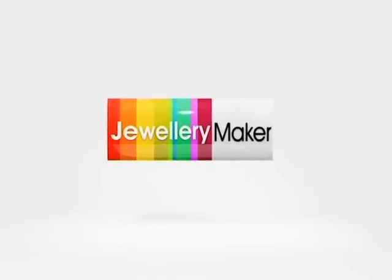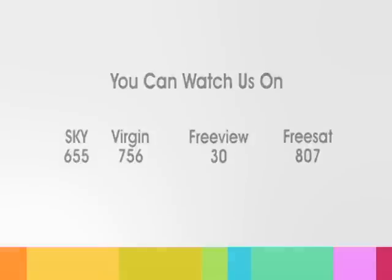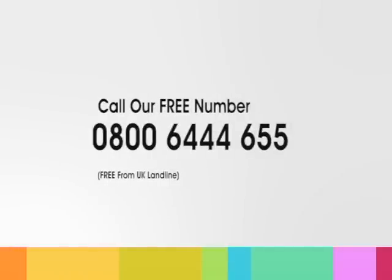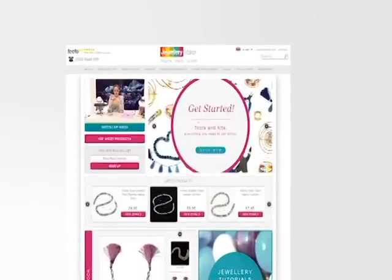There are two easy ways to purchase from Jewellery Maker. You can watch our show on Sky, Virgin, Freeview or Freesat and call our free phone number, where you'll be put through to our friendly help team who can place your order. Alternatively, you can go to our website and click the sign up button.